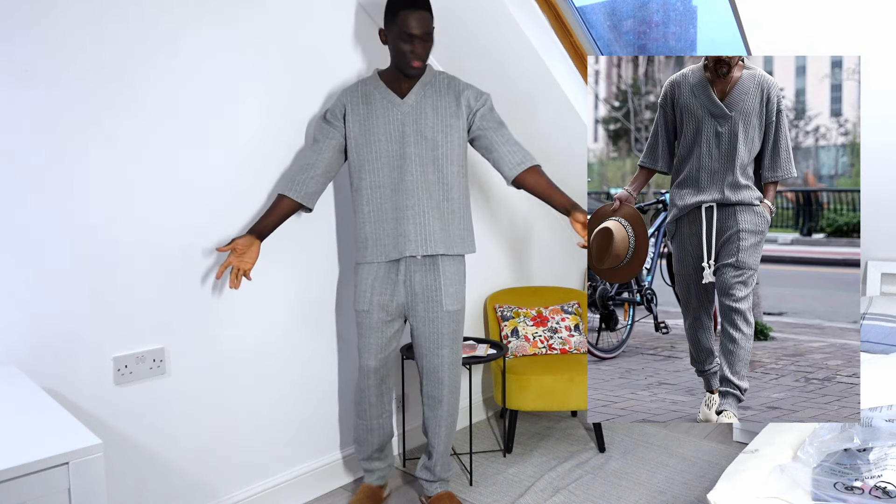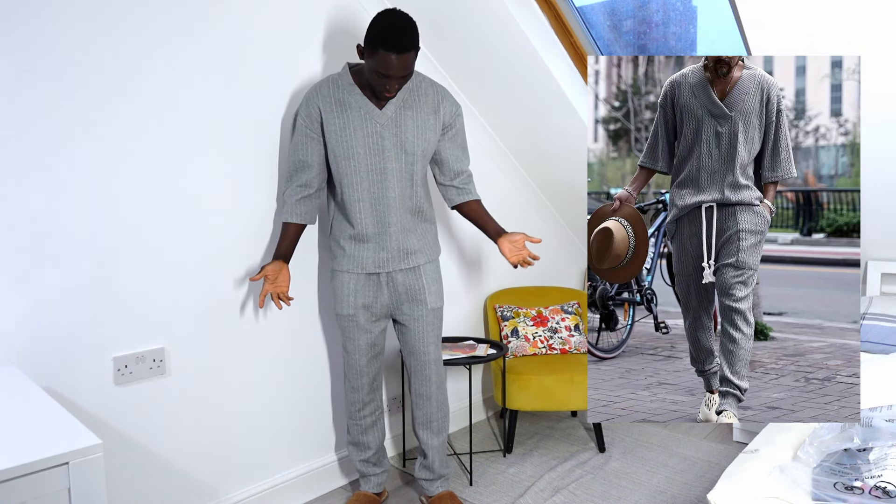It doesn't look as good as it does on the website. I'm not too sure what to think of the outfits I got. Hopefully I've been able to help you decide if Temu is something you should try. I'm not really excited about any of them — they just feel a bit cheap with the finishing and everything, so I'm not sure I'll wear any of them outside.